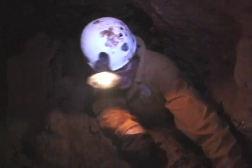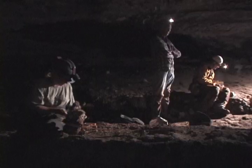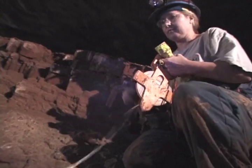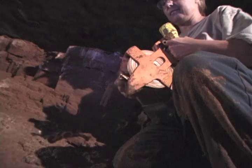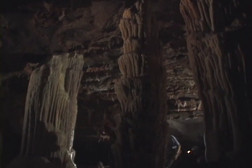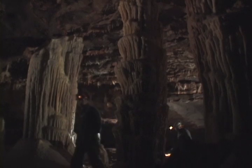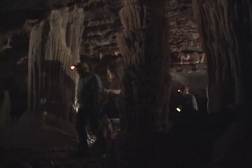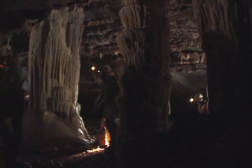They're still exploring and surveying this ice age cave. They predict many more years of work ahead as they discover and study the remains of animals sealed in this cave during the ice age. This cave will never be a tourist cave — it's going to be a research cave, hopefully, for a long, long time. There's so much yet to find, so much yet to do.